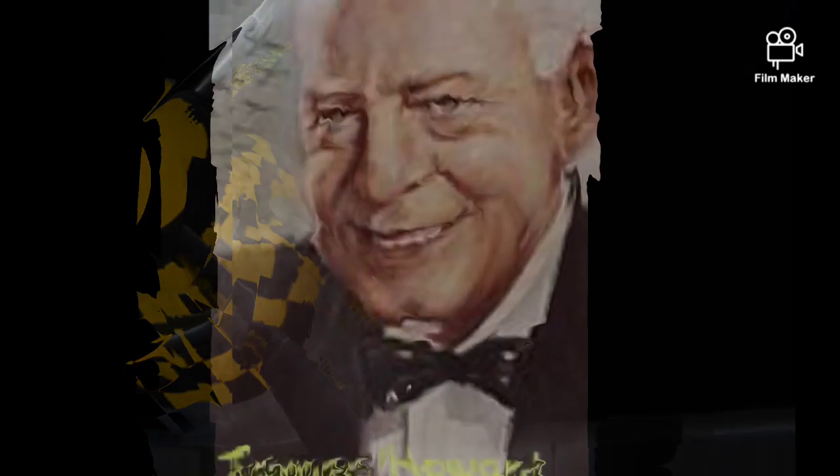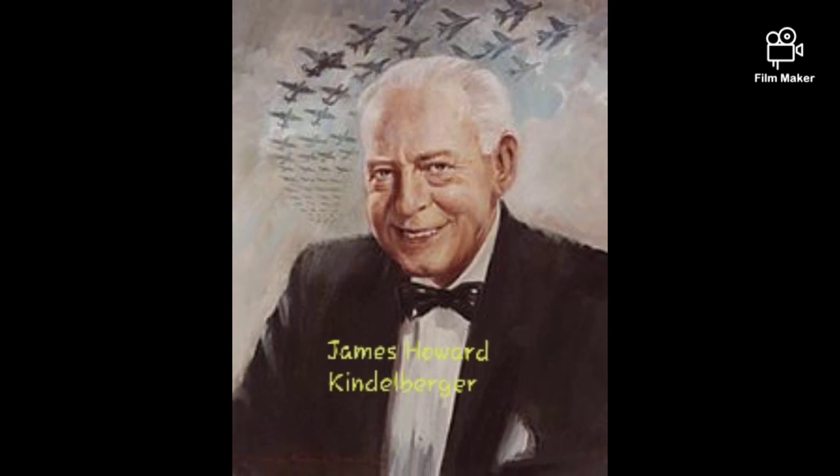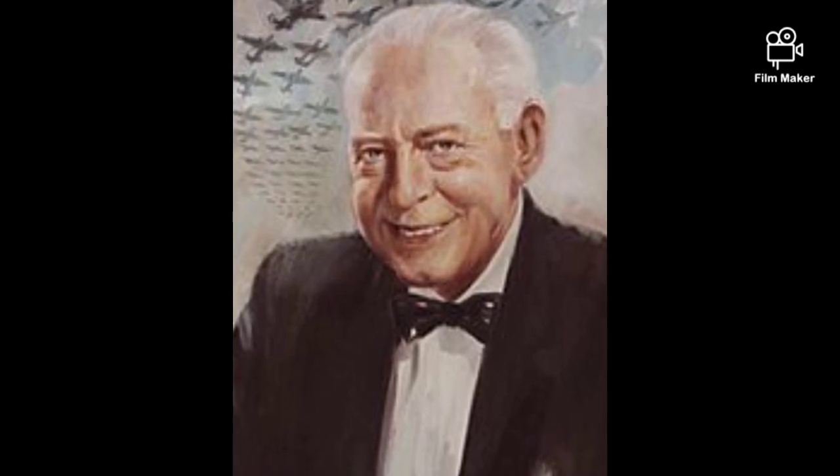It was designed by James Howard 'Dutch' Kindelberger, born May 8, 1895, died July 27, 1962. He was a chief designer for Douglas Aircraft in 1924 and designed the DC Series. He joined North American Aviation and became president in 1935. He designed and produced the BT-9 and AT-6 Trainer, the B-25 Medium Bomber, and the classic P-51 Mustang.